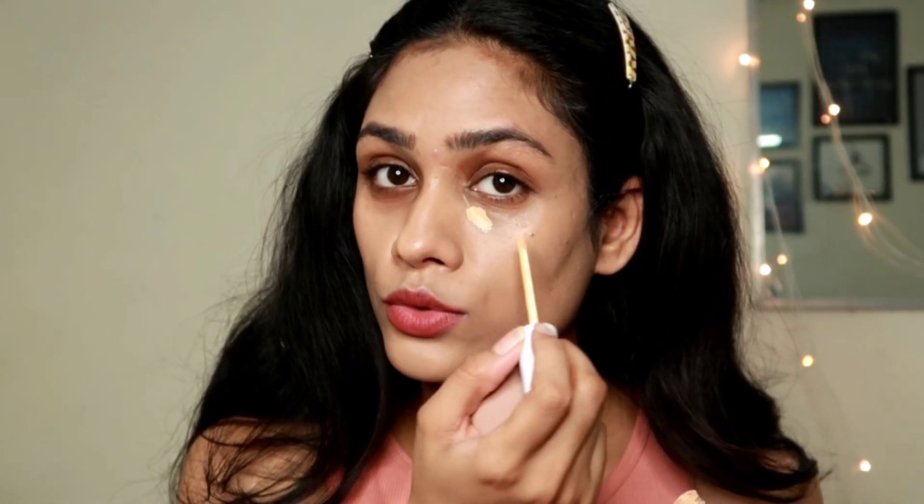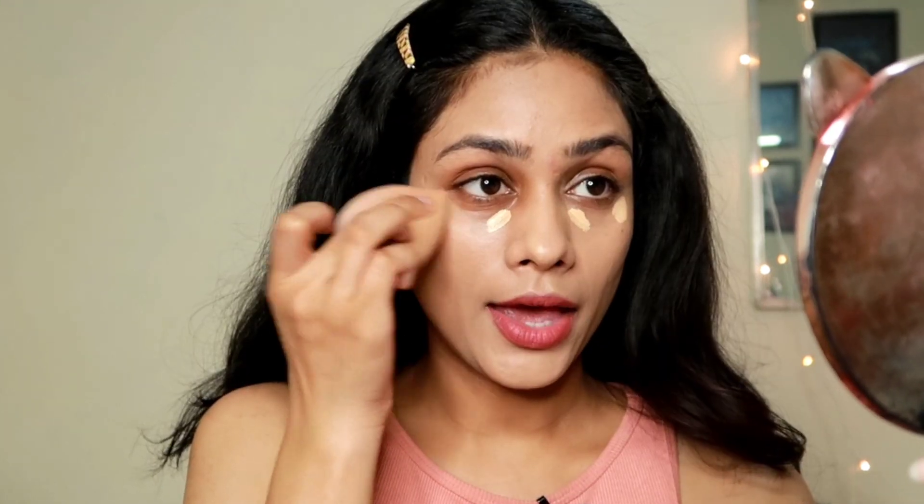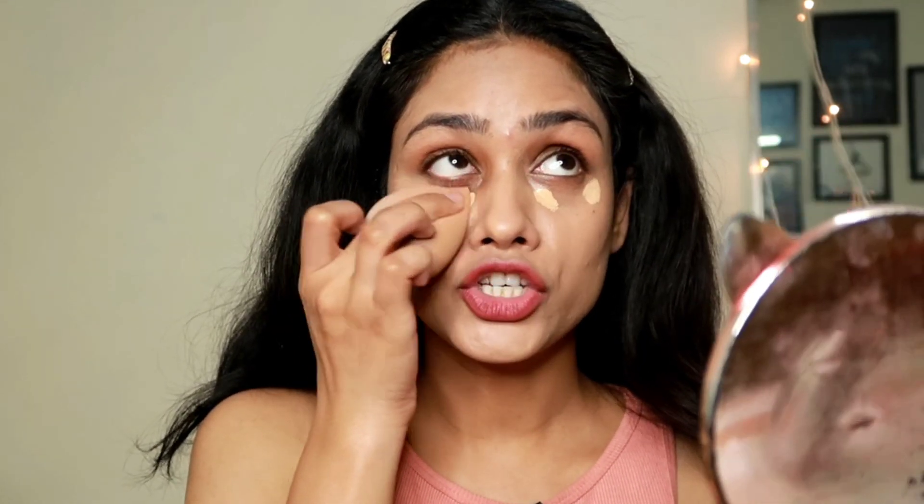To cancel out my dark circles I'm using the Mamaearth Glow Hydrating Concealer in shade 03 Nude Glow — the darkest shade they have. I put two small dots under my eyes and dab the product gently. This is a very sheer coverage concealer, which makes it perfect for no-makeup makeup looks.